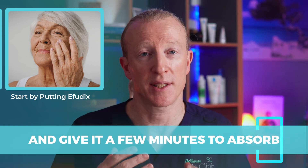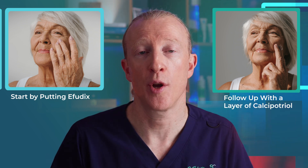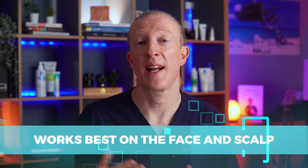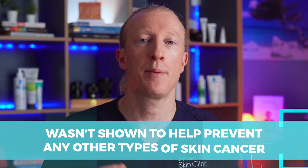Once the Effudex has had a chance to settle in, follow that up with a layer of calcipotriol. Since calcipotriol is an ointment, applying it second helps create a barrier and locks in the Effudex for maximum impact. Do this morning and night for four days. Keep in mind that this treatment works best on the face and the scalp, where sun damage tends to be more pronounced.